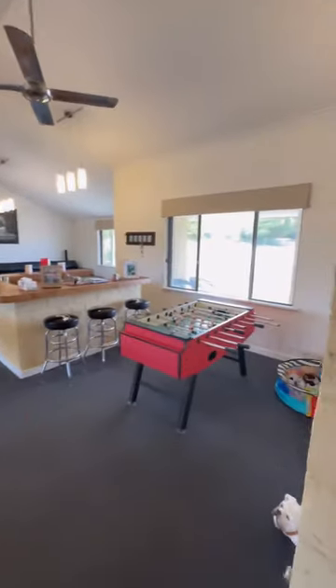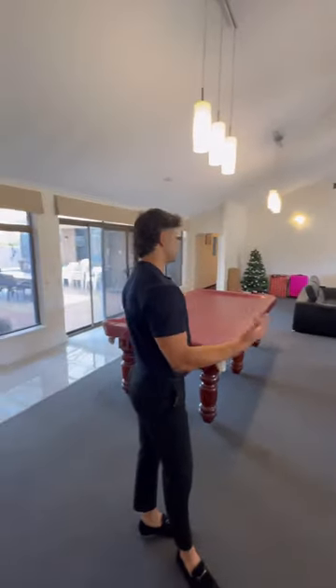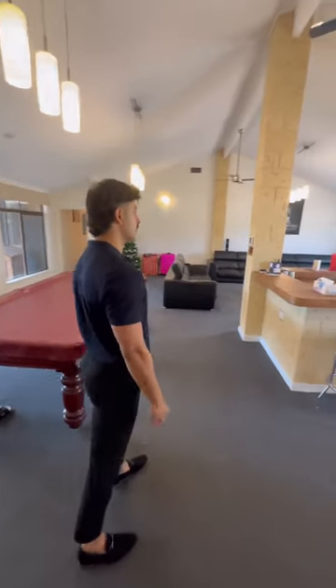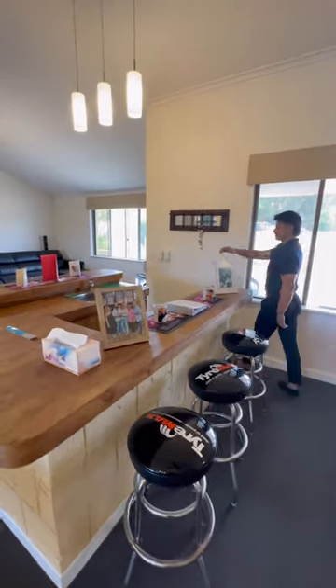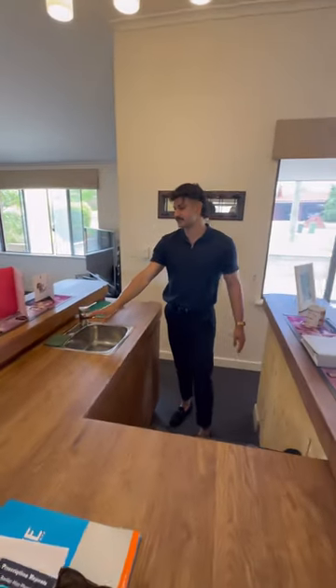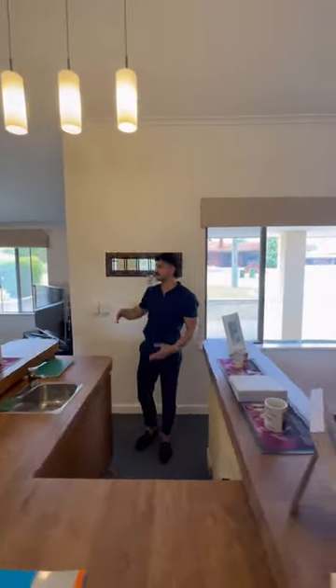This can be your entertaining space, games room, family room — just multiple, multiple uses. Obviously massive, with carpet throughout the whole area. We've got a little bar on the left with a built-in kitchen, so there's power, a nice bar fridge, and taps for water. Massive roof with plenty of feature lighting, so it's nice, light, and bright.